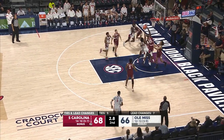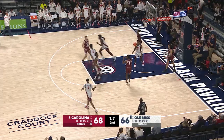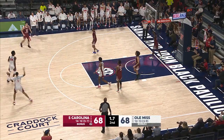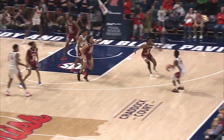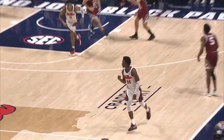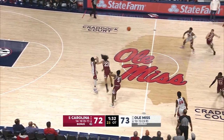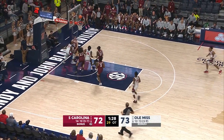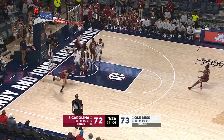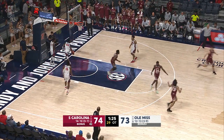Five seconds. Joyner to the rim — righty layup, got it. 1.7 to go. Here's Joyner for three — got it. A careless pass. Stevenson rises — layup. Carter tips it in.